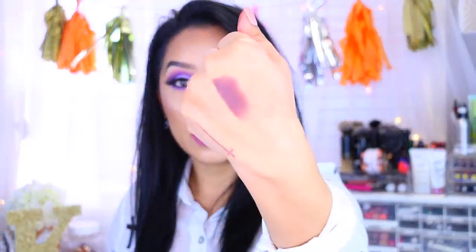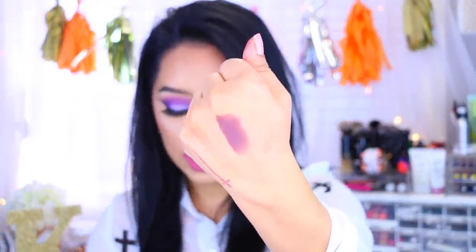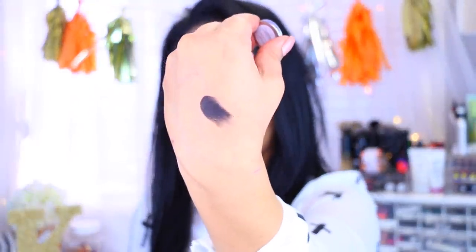Next up is a super black eyeshadow and this one is called Sinister. It is the blackest eyeshadow I own — literally a little goes such a long way. Look at that — that is one swipe.